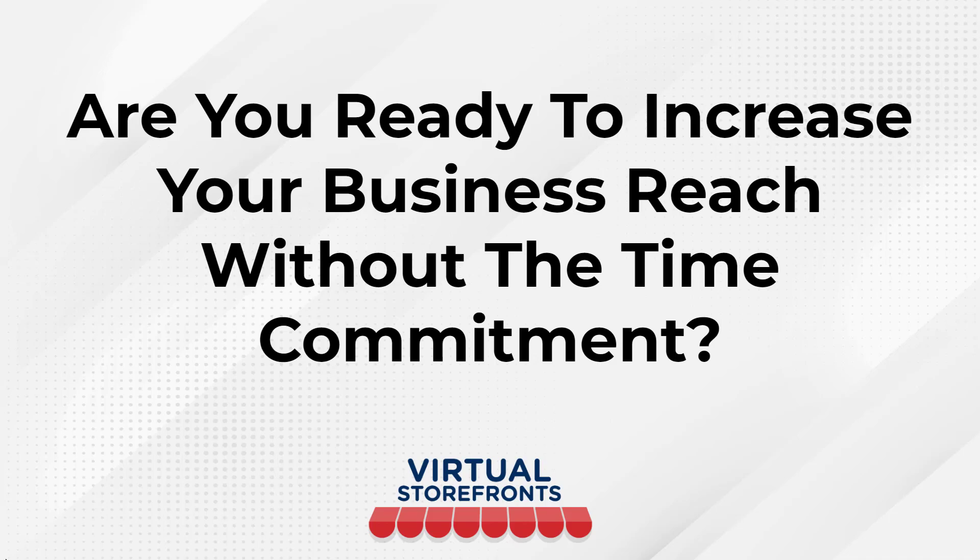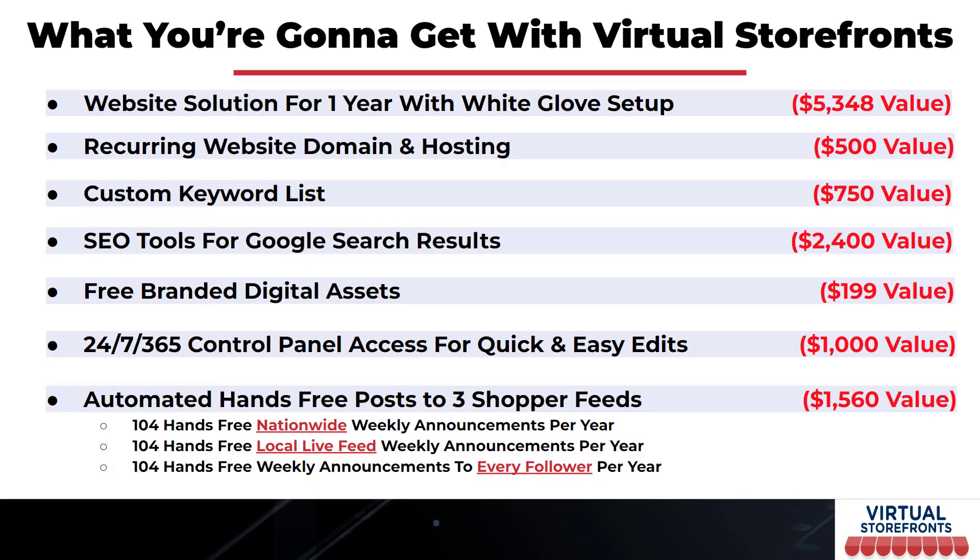Are you ready to increase your business reach without the time commitment? Virtual Storefronts is a website solution for one year with white-glove setup. A recurring website domain and web hosting, a custom keyword list — which would cost at least $750 to hire an expert — and SEO tools that typically run $200 to $300 a month, totaling $2,400 a year at the low end. Our team does all that keyword research and optimization for you, and we also give you free branded digital assets.